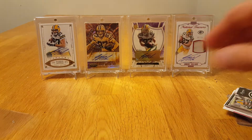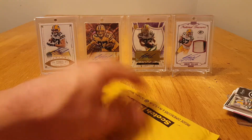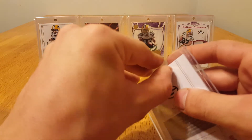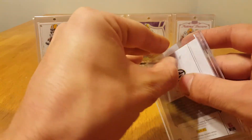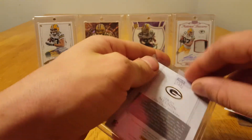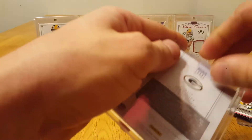The second package is from a trade deal I did. If you guys remember that Steph Curry cracked ice Father's Day patch that I pulled — I traded it for this card.